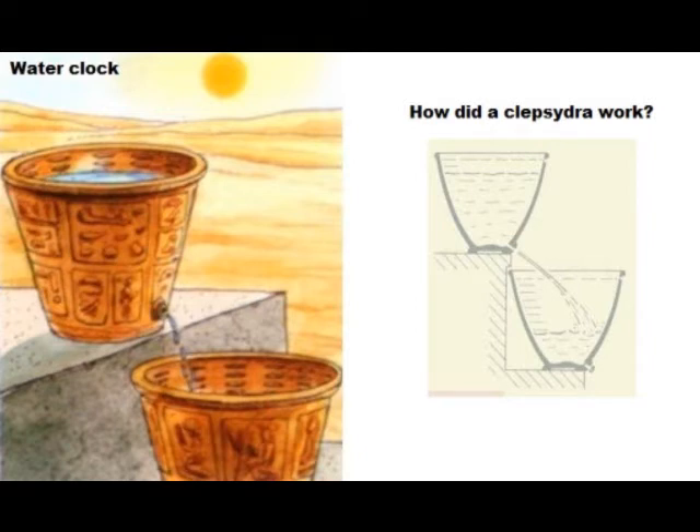Roman military camps used such clocks to determine the night watches. The changing of the watch was indicated by a trumpet blast. Anyone within earshot would have been aware of when each of the four night watches began and ended.